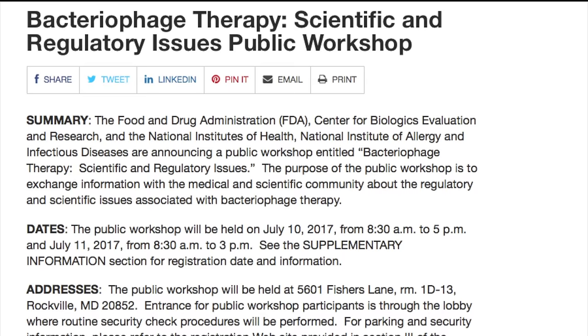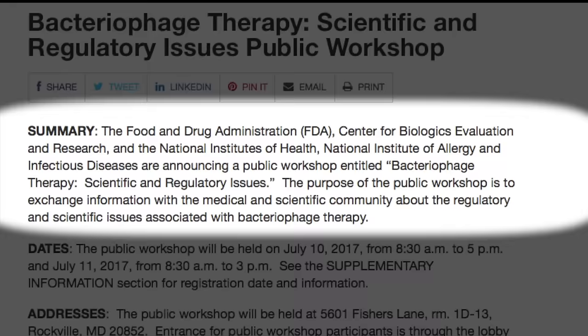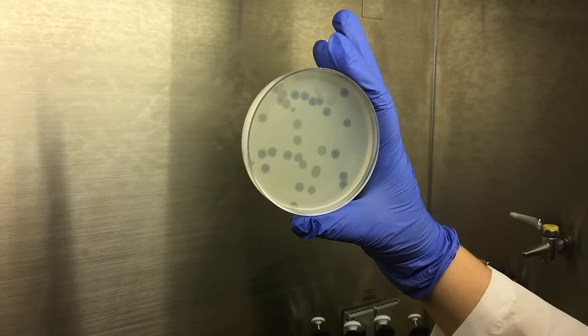NIAID recently partnered with other government agencies to host a phage workshop where researchers from NIH, FDA, the commercial sector, and academia gathered to discuss recent progress. NIAID also conducts and supports research on phages. The research is aimed at answering the question of what makes a good phage for phage therapy — given the diversity of phages out there, how do we choose or engineer the best phages for therapeutic purposes? Through research on phages and other efforts, NIAID is committed to outpacing antimicrobial resistance.